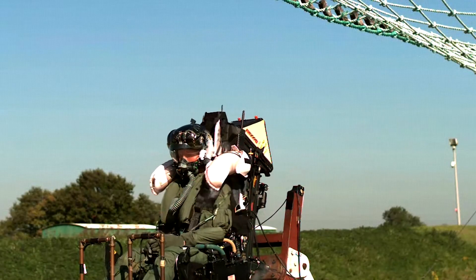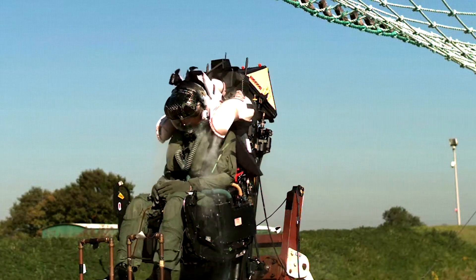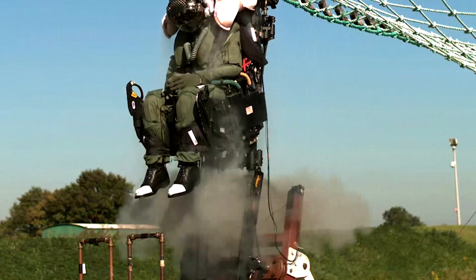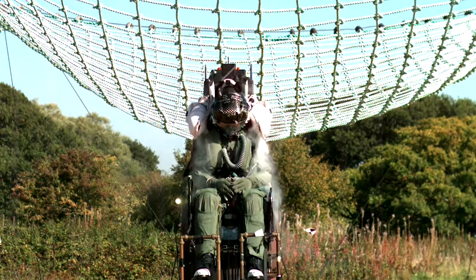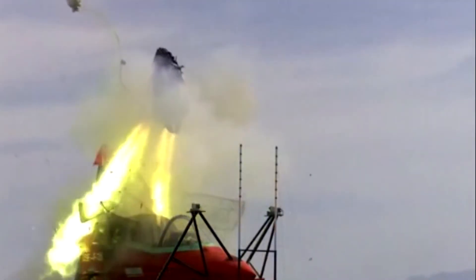The ejection seat is launched by a twin catapult system housed on the side rails. For life support, an onboard oxygen generation system is fitted and powered by the integrated power package, with an auxiliary oxygen bottle and backup oxygen system for emergencies.